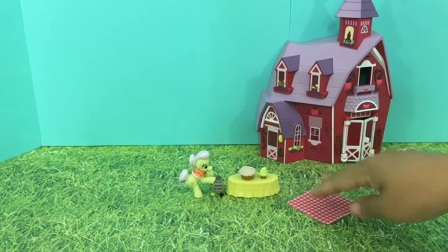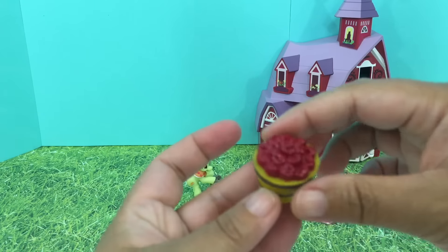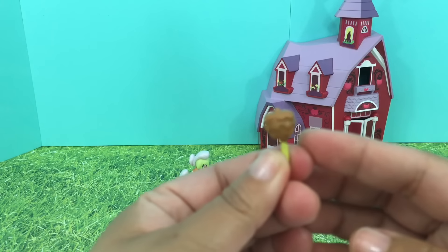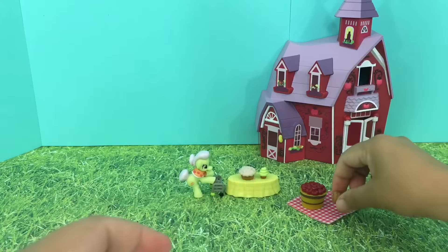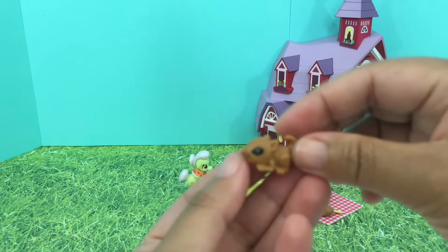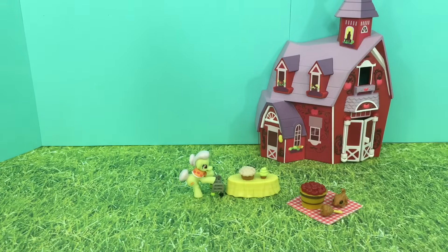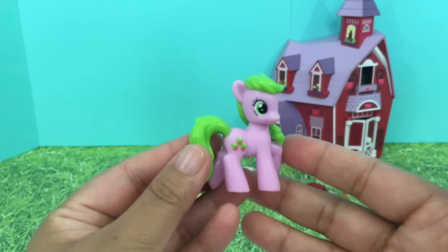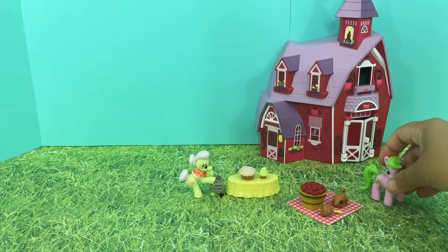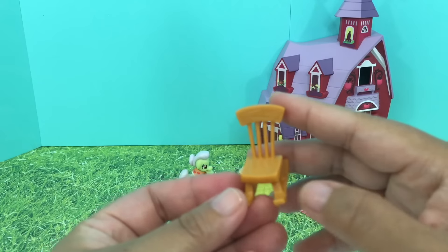And this is our picnic blanket. We have a bucket full of apples here, a caramel apple, and we have our little friend squirrel right here. I hope the squirrel will eat it all! And this is Crimson Gala — she's helping Granny Smith and preparing for the family picnic here at the barn.